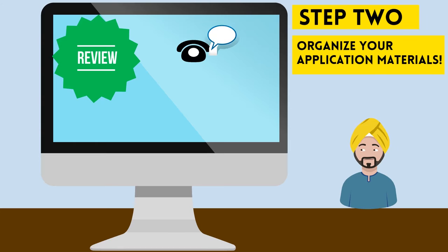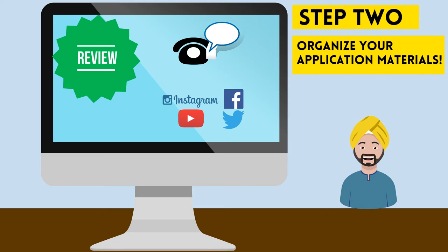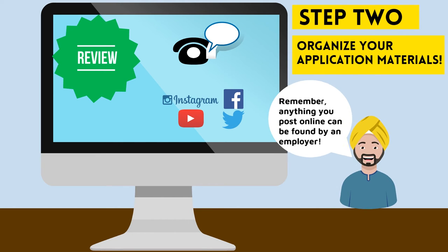You'll also want to review your voicemail message to make sure it has a professional tone, and check your online footprint to remove any potential red flags. Assume that anything you put online or someone links you to is searchable and shareable.